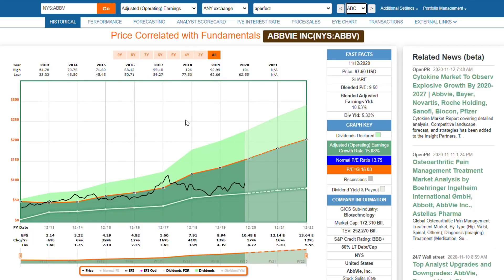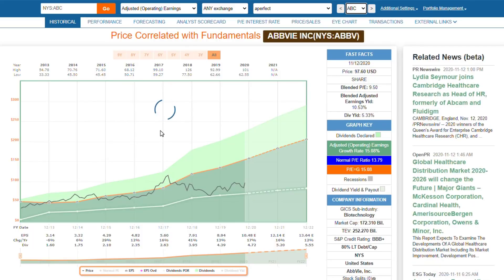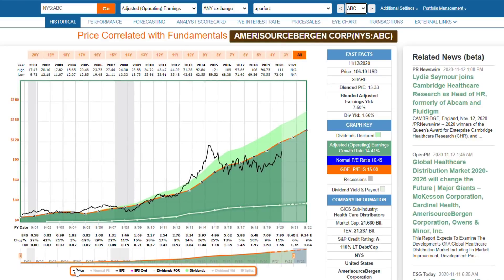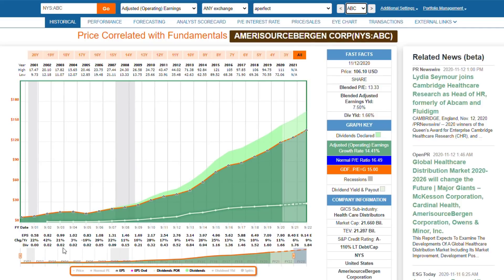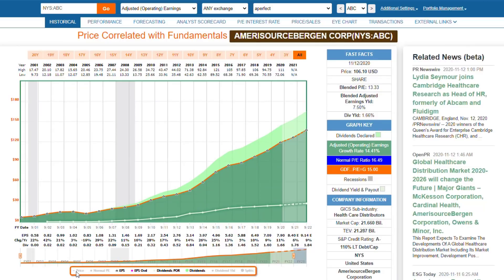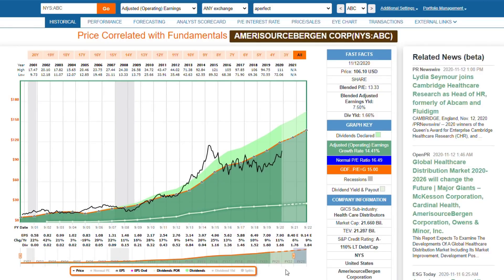The third example I'm going to show is Amerisource Bergen — and by the way, the majority of these stocks are stocks I am personally long in, and I've been long since they became undervalued. We see a very excellent historical operating history, double-digit growth. We see a great dividend record. They initially kept their dividend frozen from 2002, but then since then they've increased their dividend year after year after year. No such thing as a perfect stock, but this is about as perfect as you can get — a little more debt than I like, but it is A-rated.